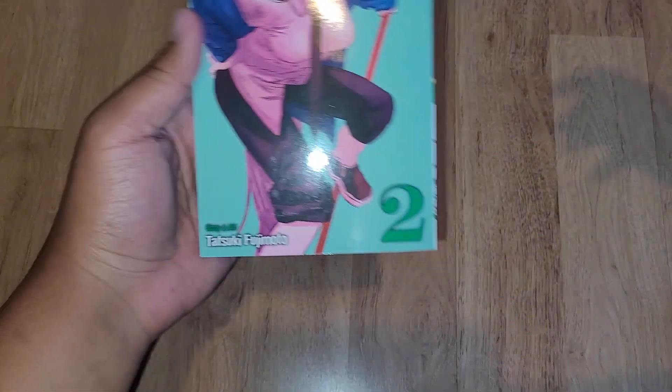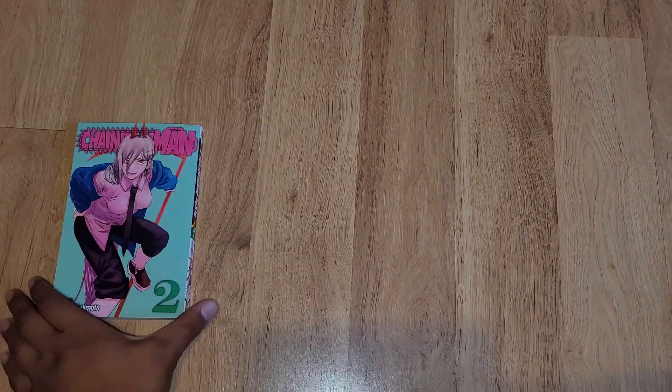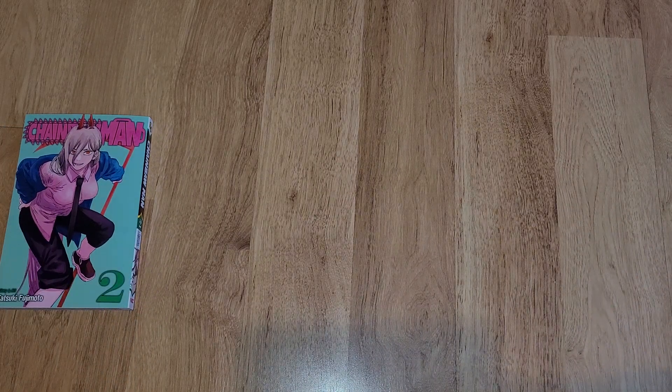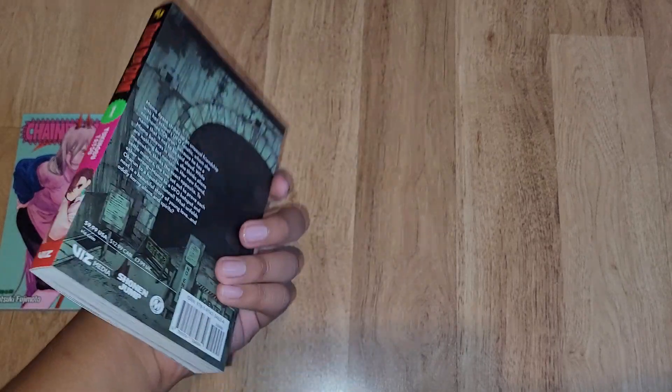Now let's get straight into the manga. First we got Chainsaw Man volume 2, which seems like it's gonna be really good. We also got Ten Terenteng — I heard it's really good too. It's about aliens.